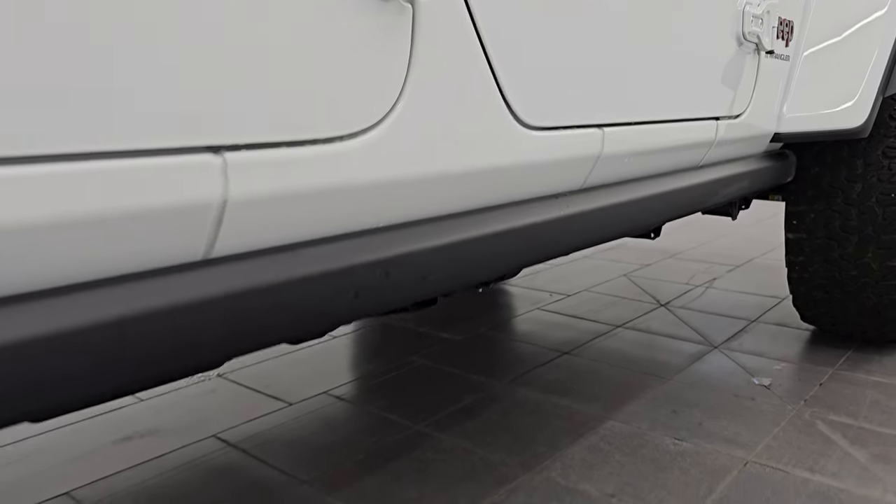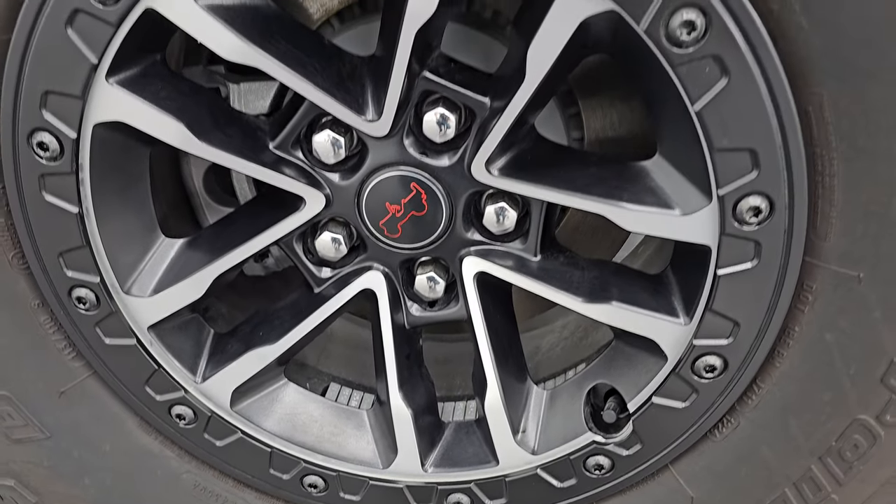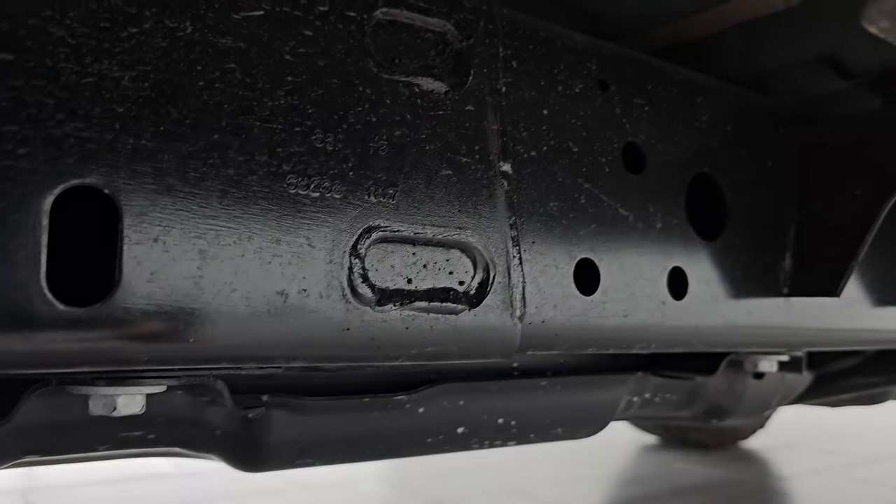Very clean on that side. You can see it does have the rock rails on there. The back wheel is in excellent condition as well — no scuffs or scrapes. The back tires have just as much tread as the front tires. The frame and underbody is in very nice condition.